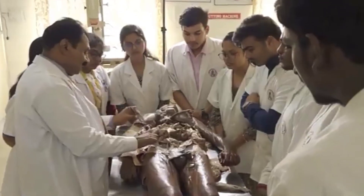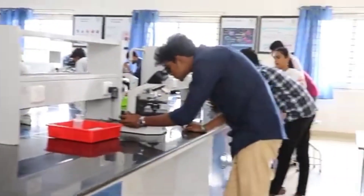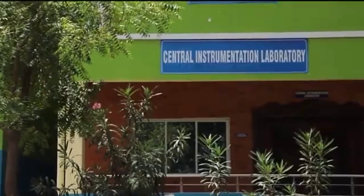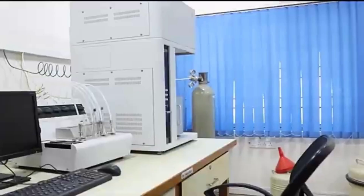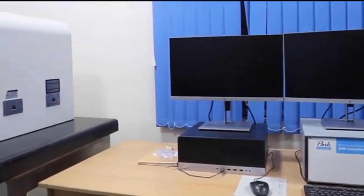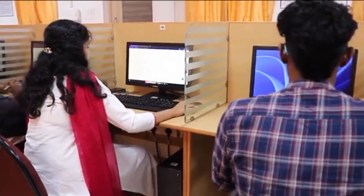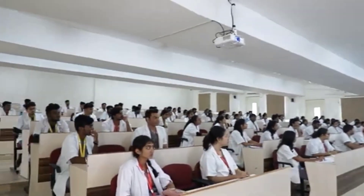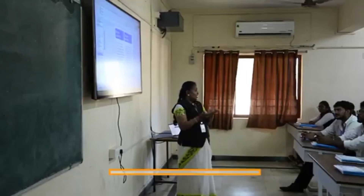The college has an attached hospital where students receive practical training. The hospital facilities include Critical Care, Outpatient Service, Inpatient Service, Diagnostic Service, Pharmacy, Emergency and Trauma Care, Blood Bank, Dialysis, Ambulance, Operation Theater, and Master Health Checkup.